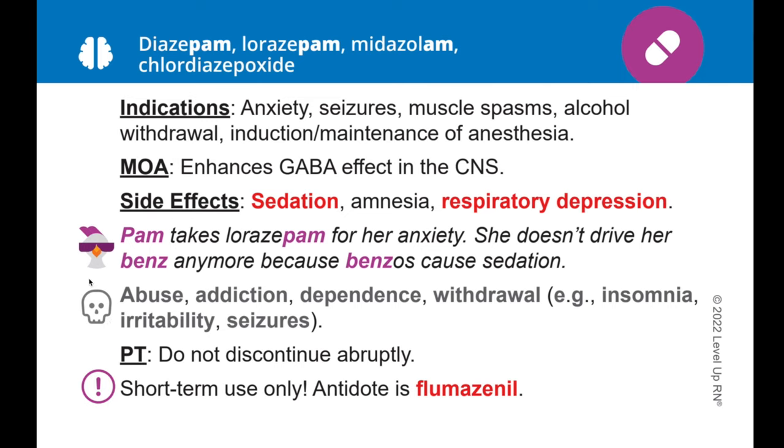You will also see our cool chicken icon throughout all of our decks. Anytime you see this cute little guy, he is pointing out a helpful or funny way to remember a key fact. You'll also notice that some of the words on our cards are bold and red — this means that those facts are highly tested on in nursing school. So if you are in a time crunch studying for your nursing exam, you will definitely want to focus on those items first.